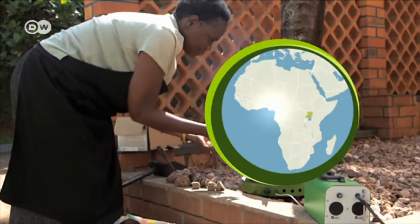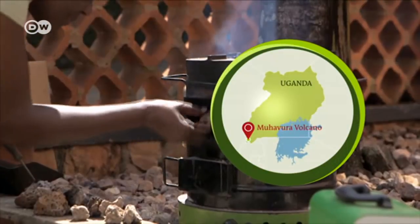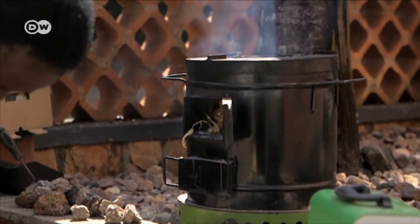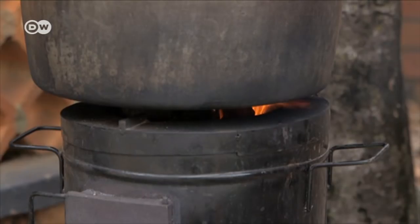All her life, Rebecca Kiwanuka has cooked with charcoal, but it's both bad for her health and bad for the environment. It is also expensive. Now she has a special new stove. It costs a lot, but it can still save her money.